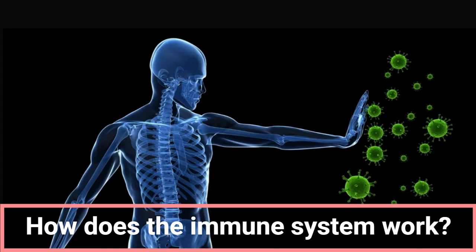How to strengthen the immune system. Some measures that can be taken include eating healthy, which ensures that the body gets the vitamins and minerals it needs, helping the immune system work better. Exercising regularly helps strengthen the immune system. Getting enough sleep helps the immune system rest and strengthen.